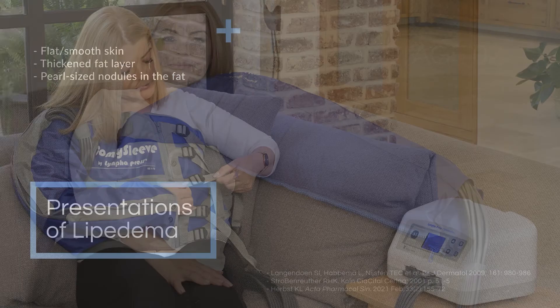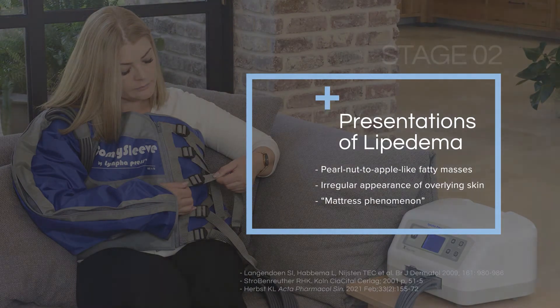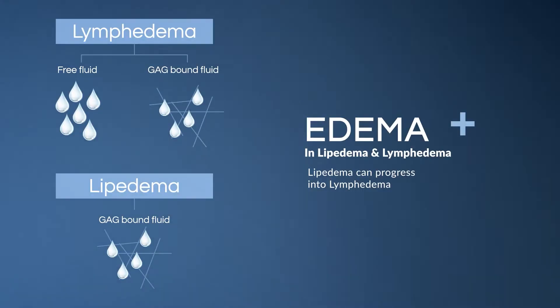When we look at stage two, you can see that there's dimpling of the skin, so now there's fibrosis not only in the loose connective tissue but also in the skin. In stage three there's also a lot of fibrosis, but edema starts to play a very big role.